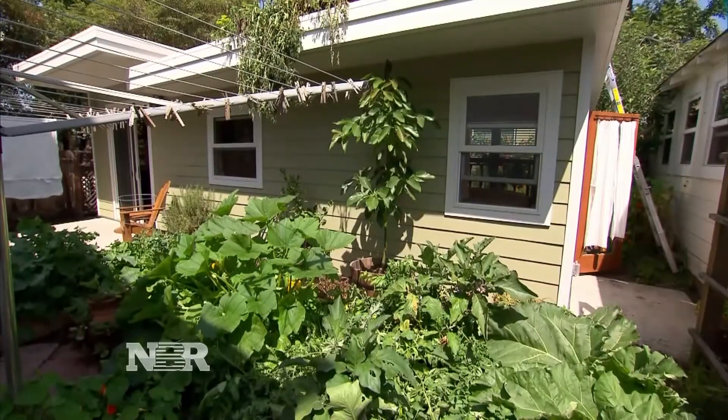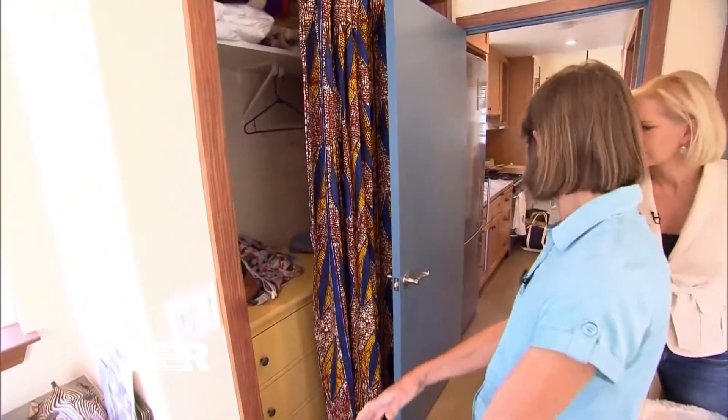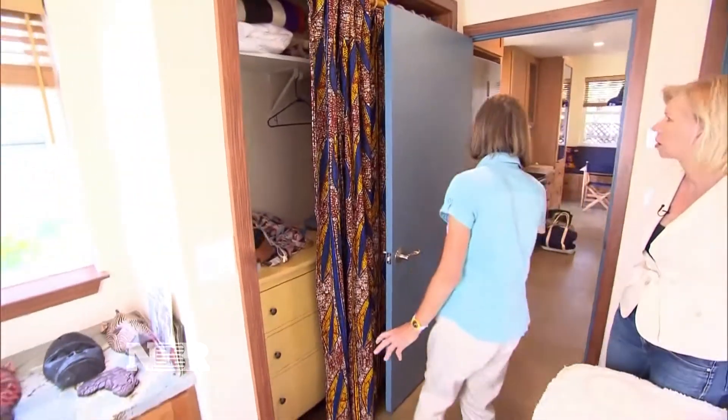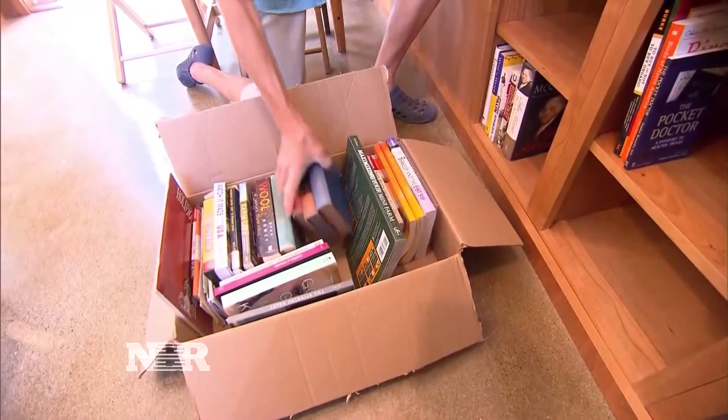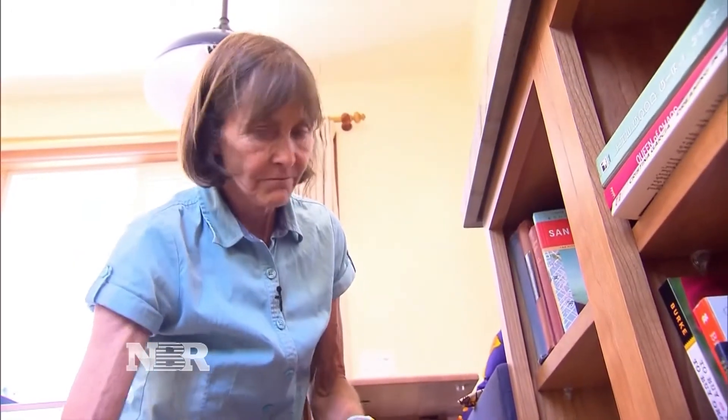In Baldwin's case, her structure is under 500 square feet, so zoning laws did not require neighbor approval. She has plenty of storage. She looked forward to living smaller: "I just think all of us, but myself in particular, have too much stuff in our lives."